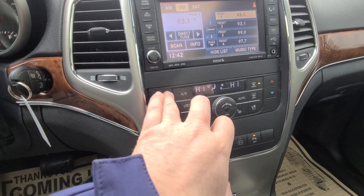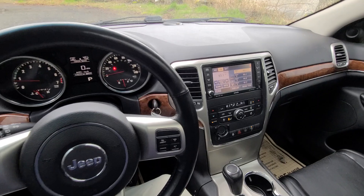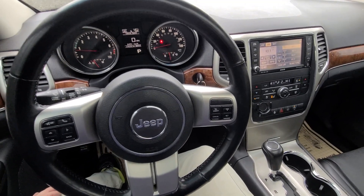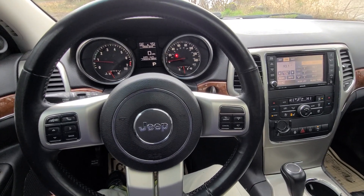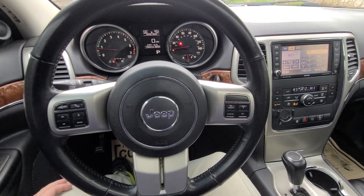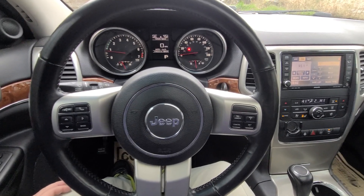This is going to go no reserve, sold to the highest bidder on the 19th — March 19th. This Jeep could be yours. You can bid online or bid in person. If you have any questions, give our office a call at 360-273-5808.